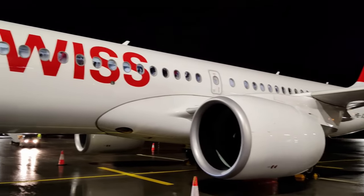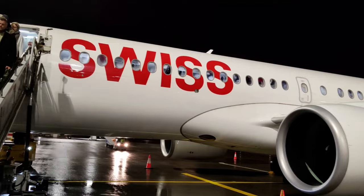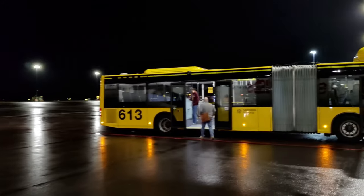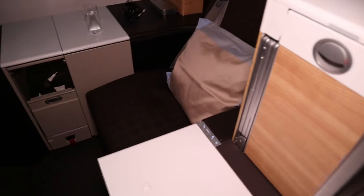I'll recommend one more video to you. If you got value from this one, please subscribe, and there are other ways to support just below — for example, sending a super thanks with the dollar sign button. For more Swiss business class, click or tap the screen — that's my full review of their best long-haul aircraft and a proper business class seat, in fact their best seat. Thank you very much for watching Markus Travels today, and I will see you in the next video.